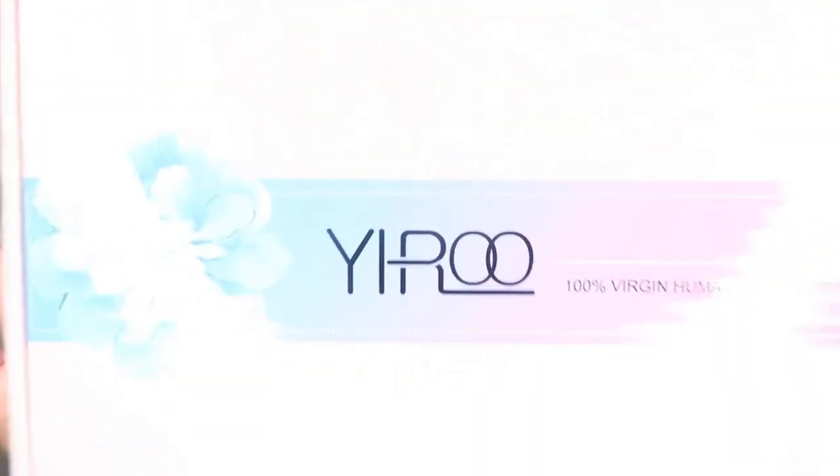Hey guys, it's Chanel and before we get started on this video, I want to show you guys what I got in the mail today. I got me some hair from Yairo Hair. Love, love, love this packaging.